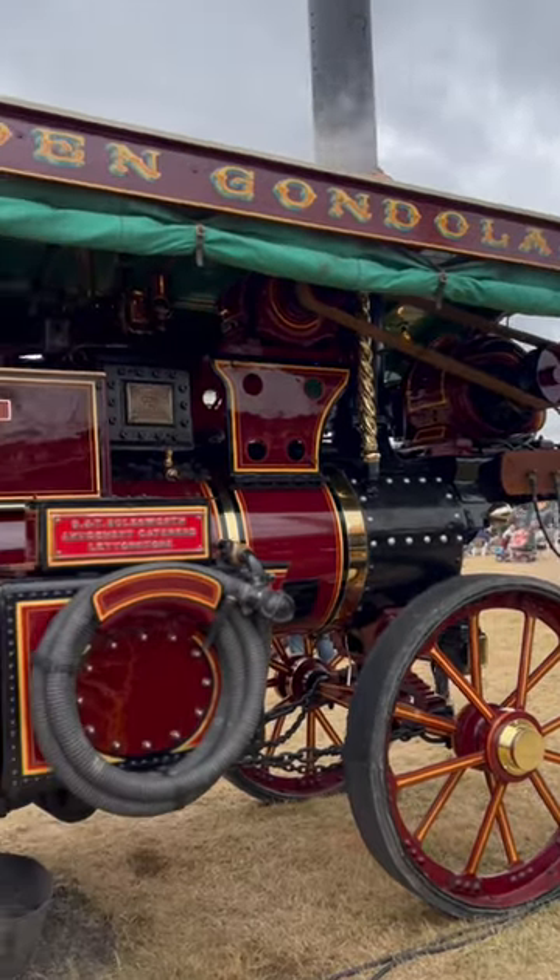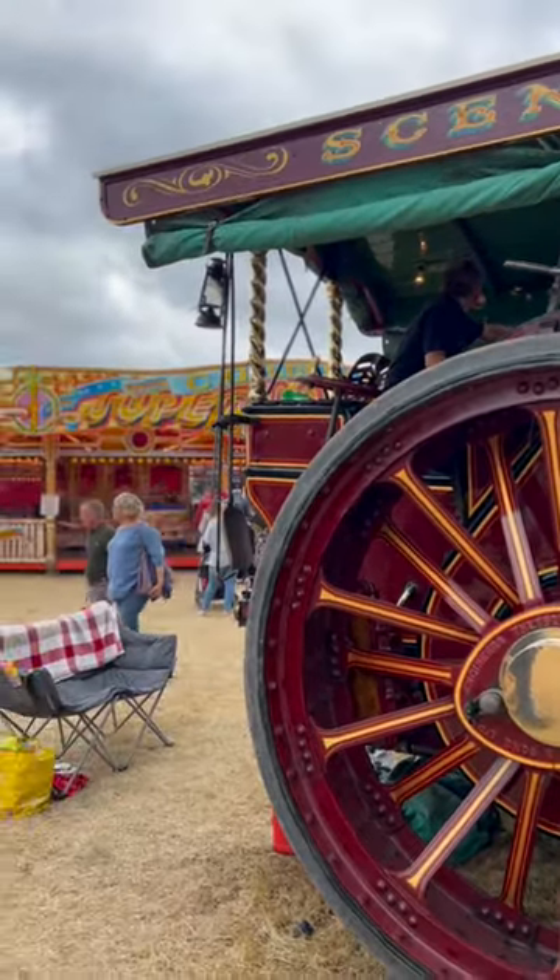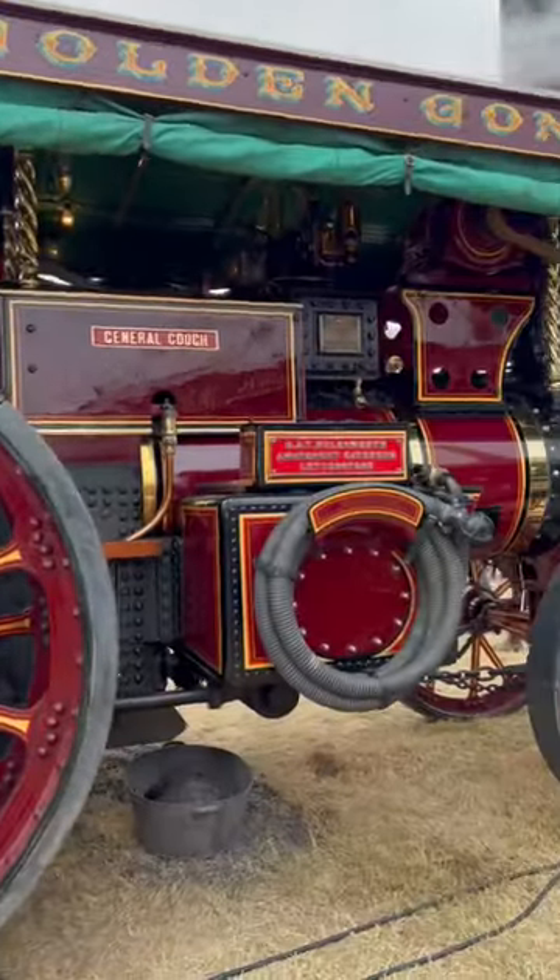Beautiful showman's wagon. Here on the Steam Show in Portland, it's called Match Machines.